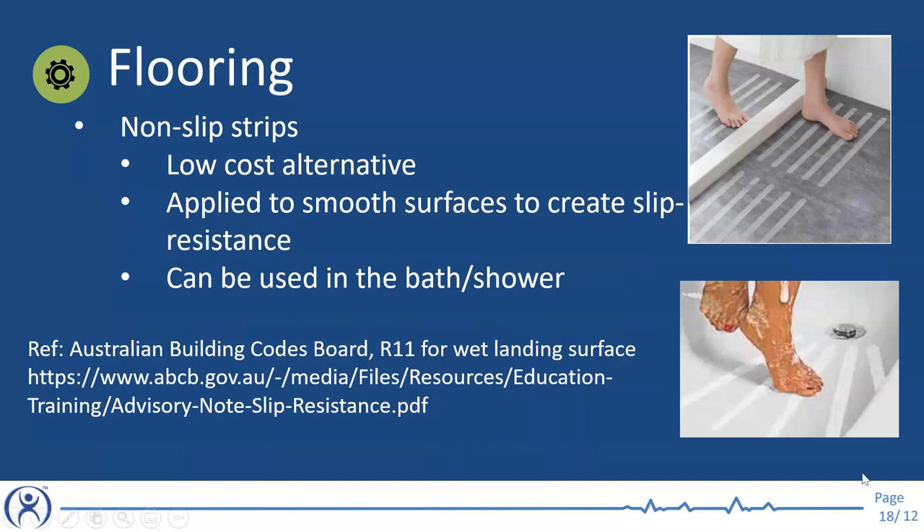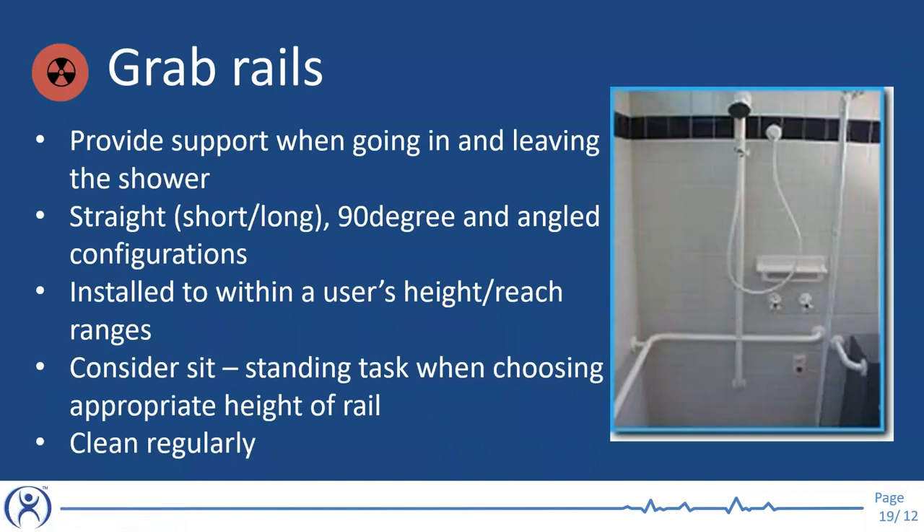Now we'll move to grab rails. A lot of people contact Assistive Technology Australia asking about the best grab rail option for them. Generally, grab rails are installed to provide support and stability when entering and exiting the shower, and while you're in the shower. They come in various configurations — as you can see in the photo, there's a short curb grab rail, a long 90-degree grab rail that goes around the corner, and also the rail that the handheld shower is on can act as a grab rail too.